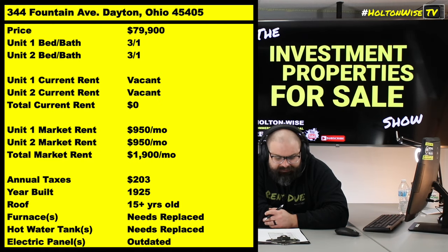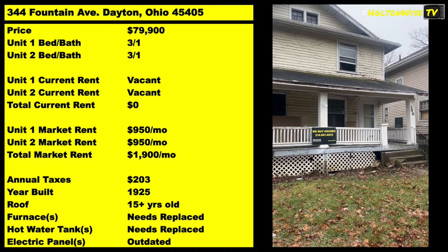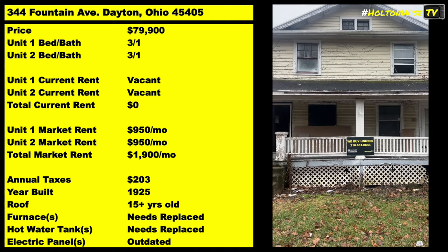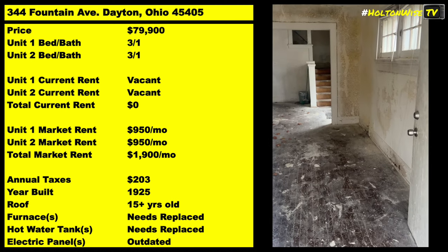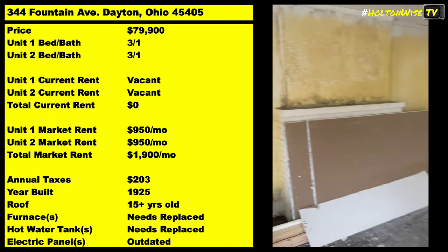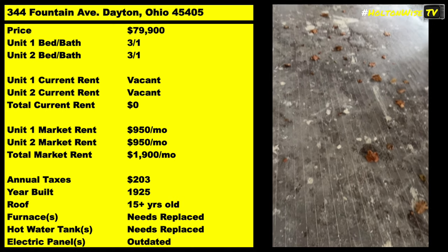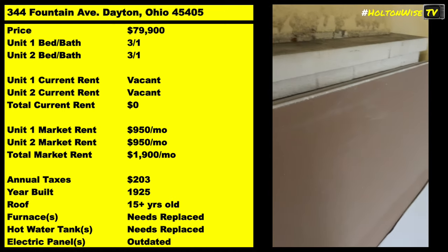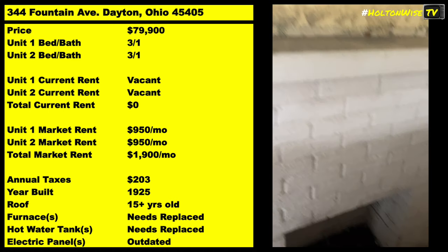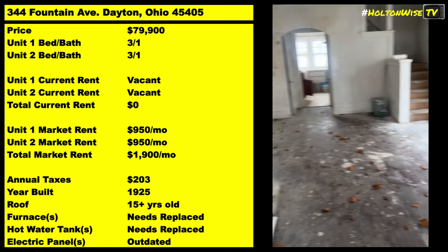344 Fountain Avenue. Now this is going to need a full rehab. You're going to need to get in there and do everything to this thing. We've got the tour for you so you can see it's pretty beat up. It's at the point where it's so beat up you're going to need to get in there physically on-site yourself or with your trusted contractor and put together a line-by-line bid. Once you do that, you'll know where you're at, how much you could bid on the property, and you should be able to collect about $1,900 a month in rent — $950 per unit.